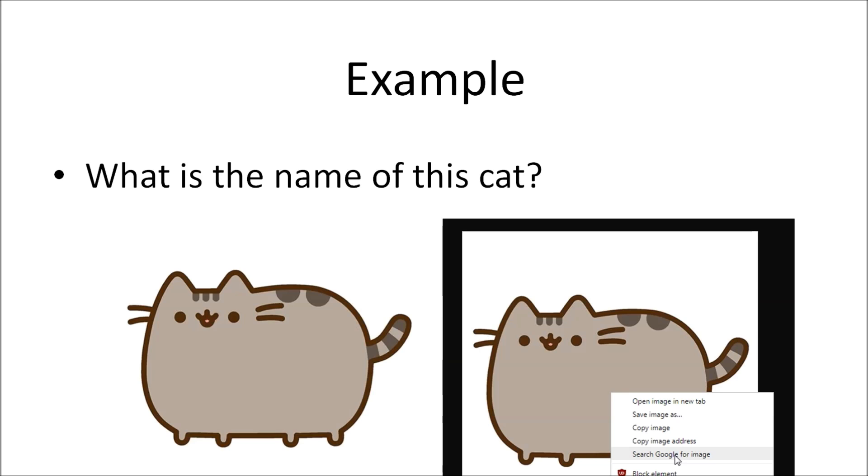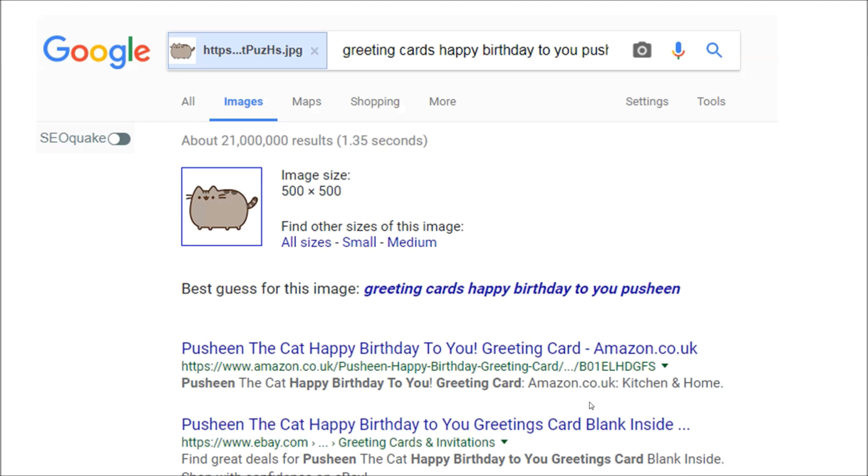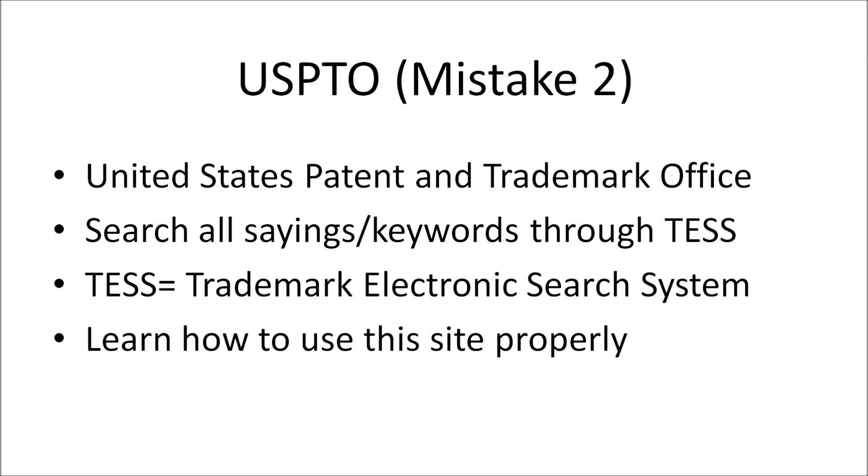Here's a mistake I made personally. I had a design with what I thought was a hand-drawn cat — it looked good, I uploaded it, and a few days later it came down. If I had taken my own advice and reverse image searched it, I would have found that this cat is actually named Pusheen — a Japanese anime cat — intellectual property of another company that I had no right to use. A simple reverse image search would have clearly avoided that strike on my account.